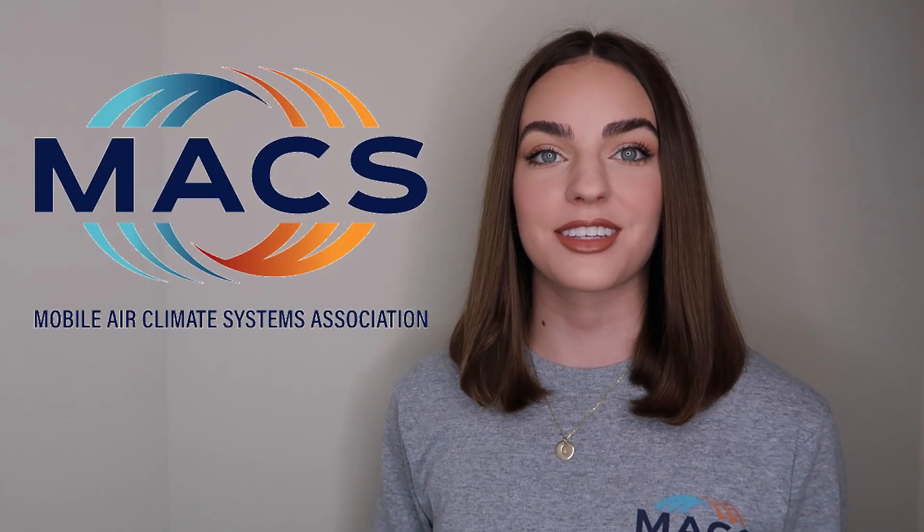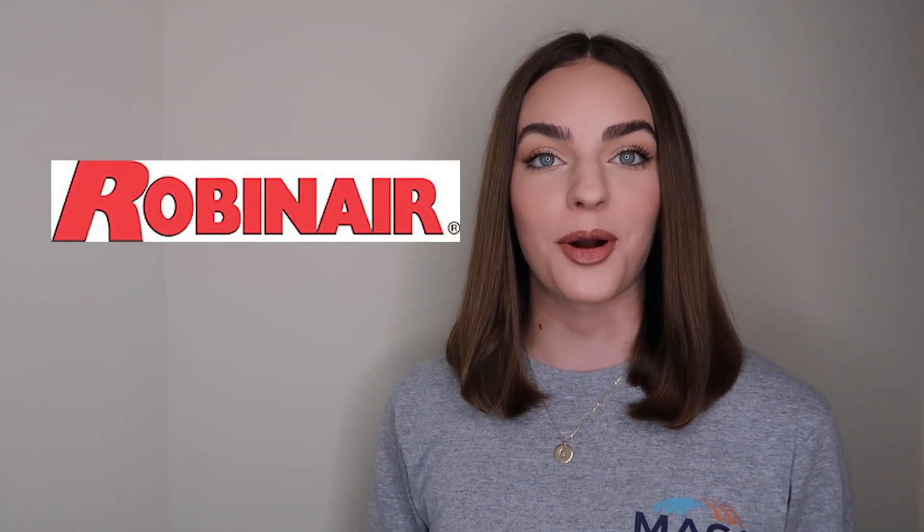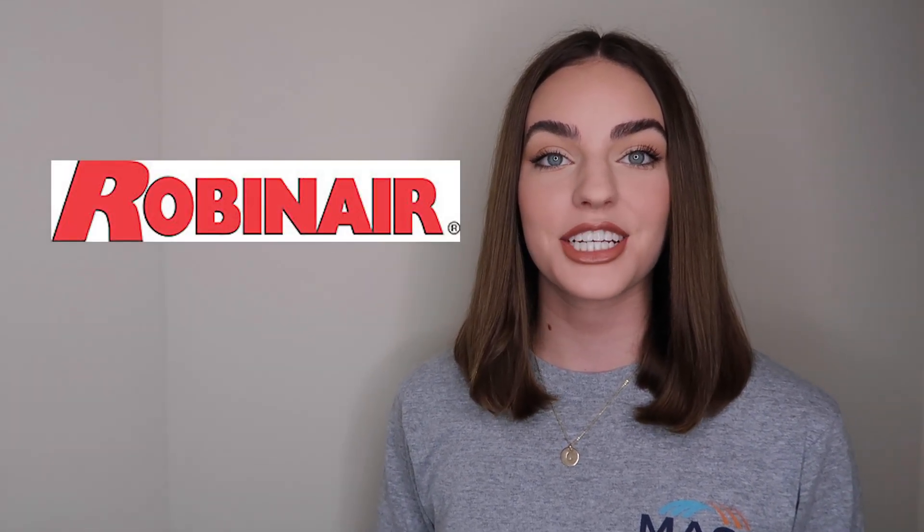Hi, I'm Cameron from MAX with some exciting news. MAX member RobinAir is partnering with the Mobile Air Climate Systems Association to provide free Section 609 test prep webinars for training and certification for technicians this summer.